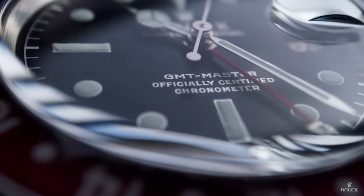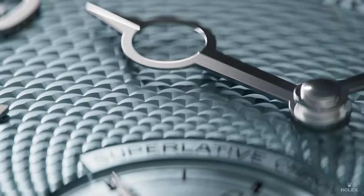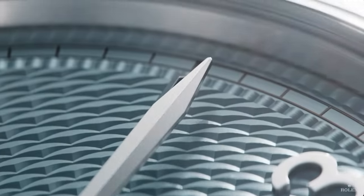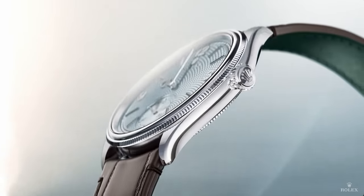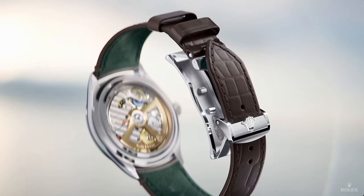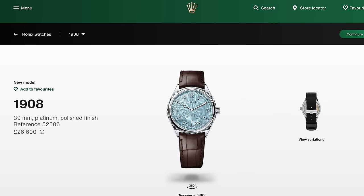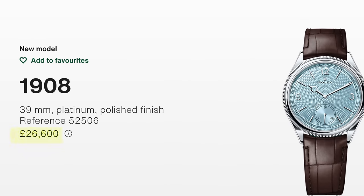The 1908 is now available in 950 platinum with an ice blue dial. After the Rolex teaser from a few days ago, I don't think anyone is surprised, but this looks fantastic. It has a decorated rice grain motif dial, but for me the big news is the use of platinum — I don't think anyone had a platinum 1908 on their bingo cards. This honestly looks great. I really love the brown strap pairing and the green interior of the strap. I personally couldn't see myself buying a dress watch from Rolex, but the price is kind of okay — a platinum dress watch for £26,600 is actually fairly well priced.